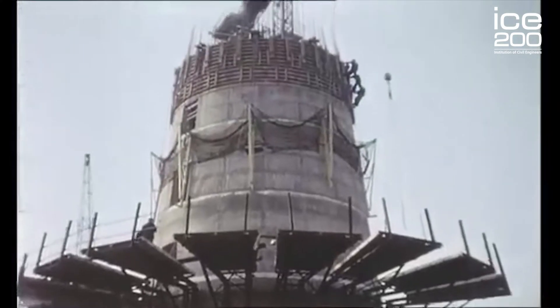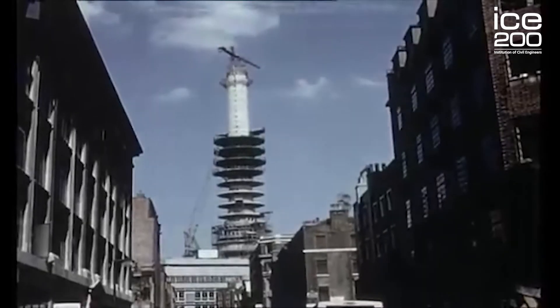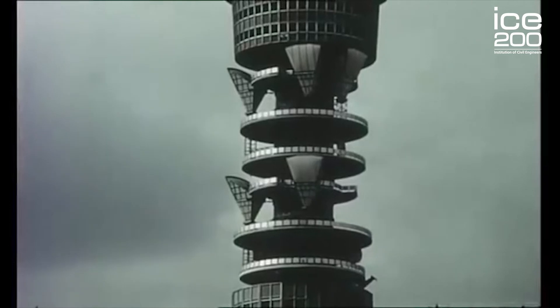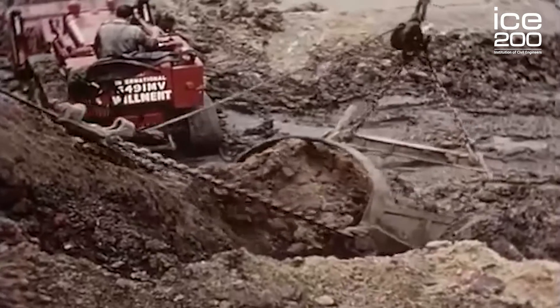On top of that, engineers designed a concrete collar connected into the building 25 meters above the ground, which helped provide even more stiffness and rigidity. Another key engineering challenge was the ground itself.